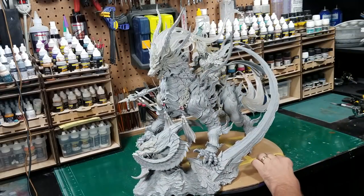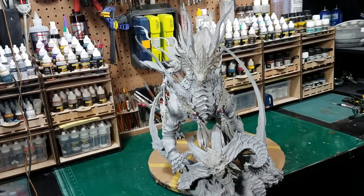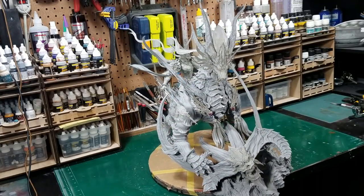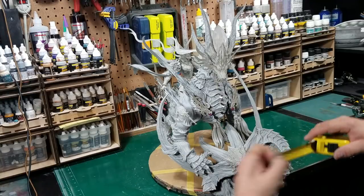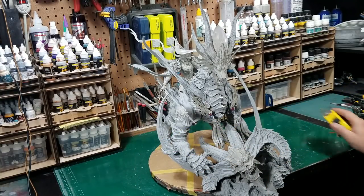And the width — I have him on my bench in the perfect spot where I can spin him around 360 degrees. The width is not too bad. From the outside points of these guys, you're looking at about 15 inches. So he's a big piece, incredibly detailed.